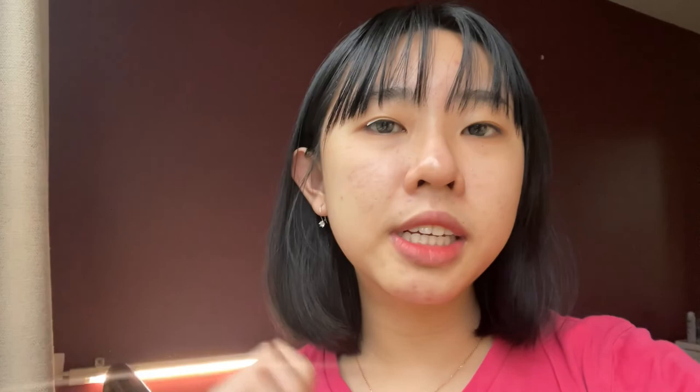There will be two parts of the room tour video. The first part, which is the video you're watching right now, will cover John Fisher and Christ College room tours. The second part will cover Uni Apartment in Sandy Bay and Melville Apartment in the city. I really hope this video helps you a lot, so without further ado, let's get into it.